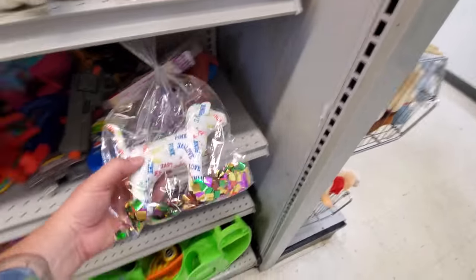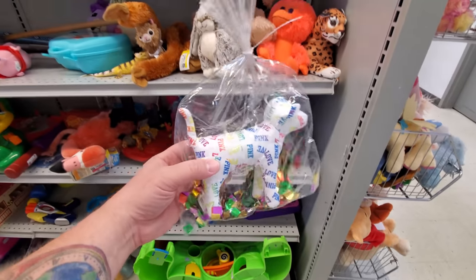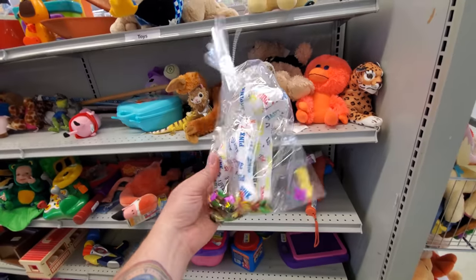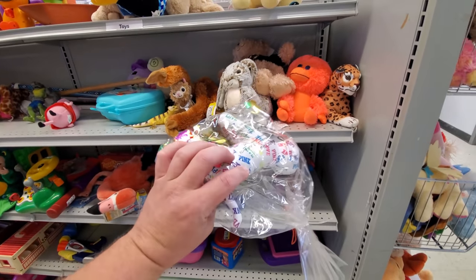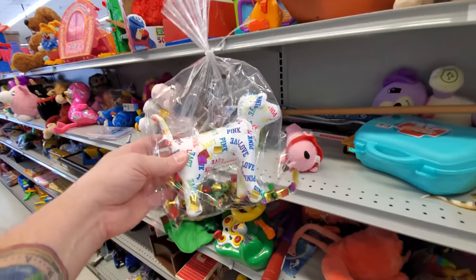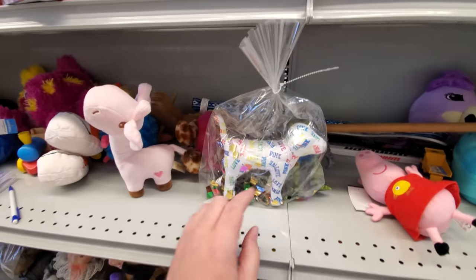Here's one of these things from Victoria's Secret — Love Pink. I don't see a price on this. It's probably a dollar or two. These used to go for a lot of money on eBay. Let's keep on moving here, see what else we can find.